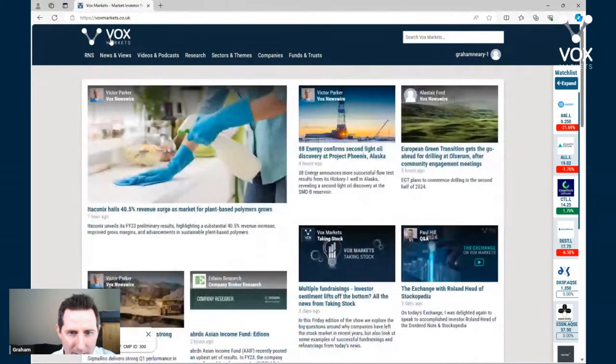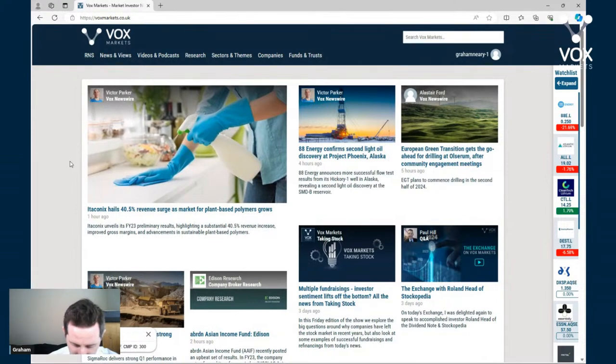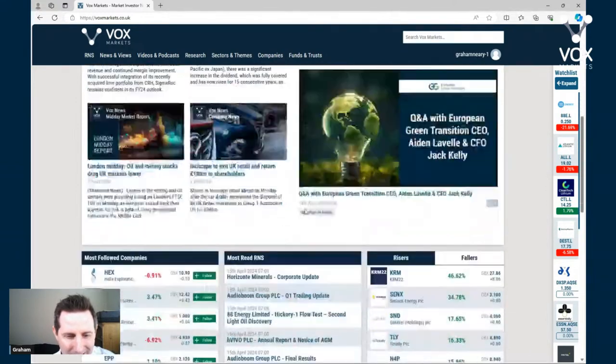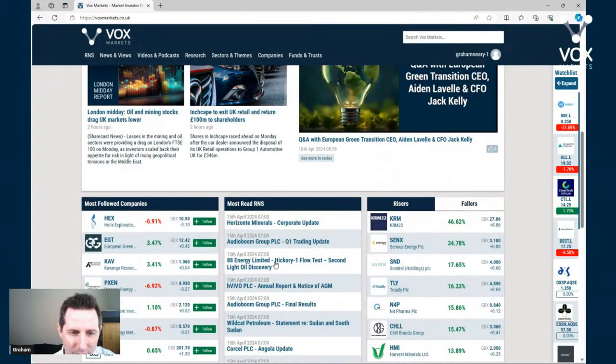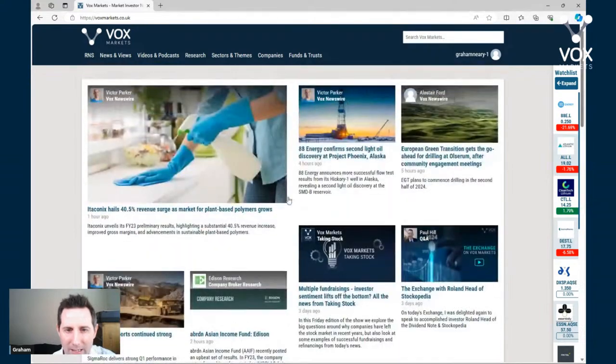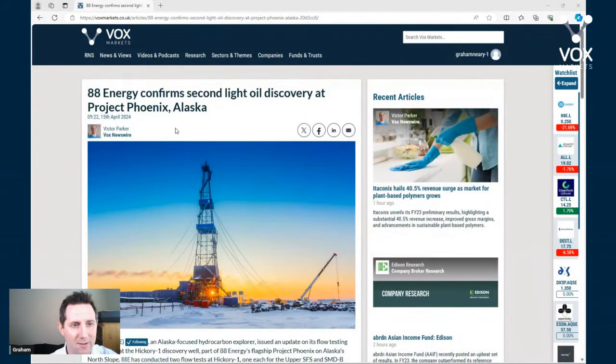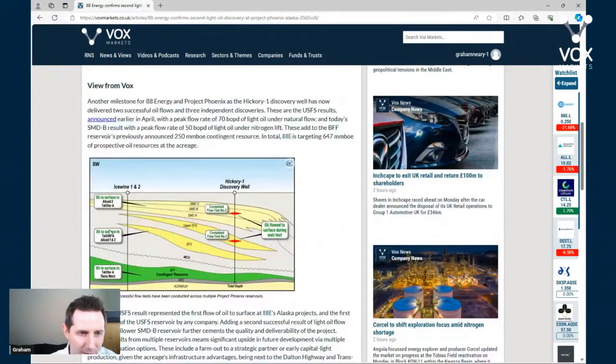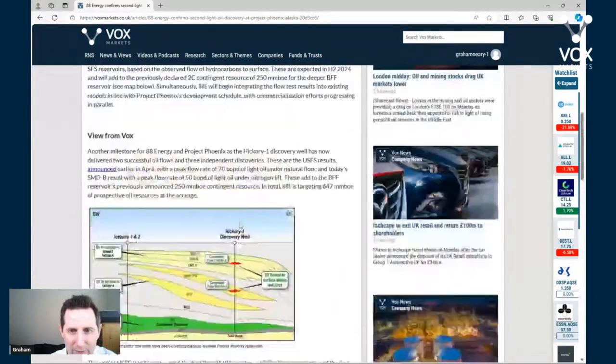On the good news side, 88 Energy is also in the top most-read RNS list - they have a second light oil discovery. There's an entire article on the VOX homepage if you're interested. This is up in Alaska. They've got two flow tests and another discovery, so good news there. I'm not an expert in this company but there's a nice article you can read if you want to look into it in more detail.